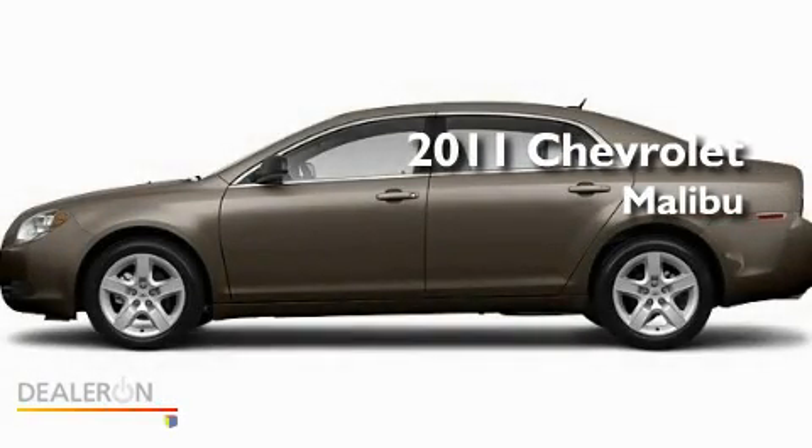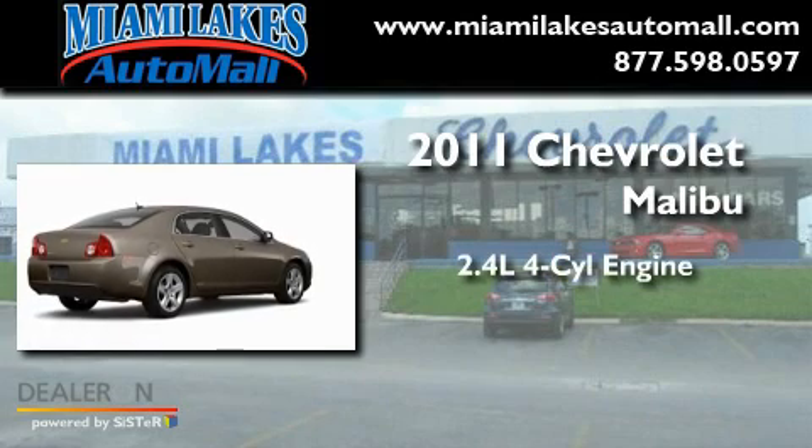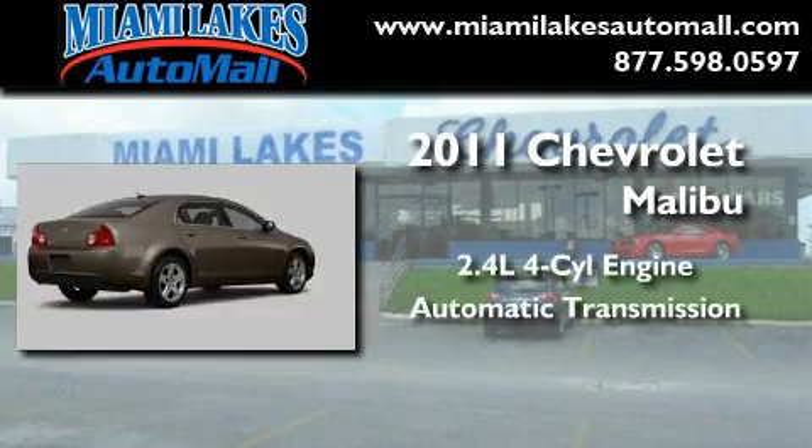This is a brand new 2011 Chevrolet Malibu. It has a 2.4 liter 4-cylinder engine and an automatic transmission.